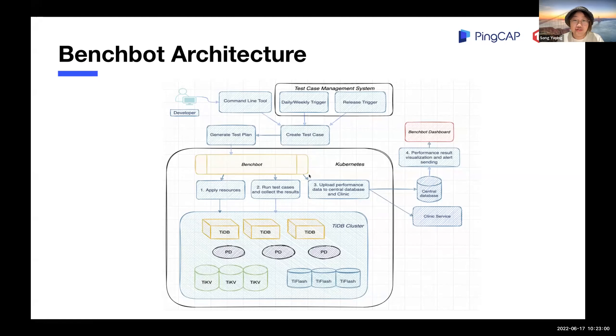After the test, if you upload the performance data to a central database and the monitoring and logs data to clinic services — which is a diagnostic service provided by PinCap — you can then see the test results and alerts in the BenchBot dashboard.